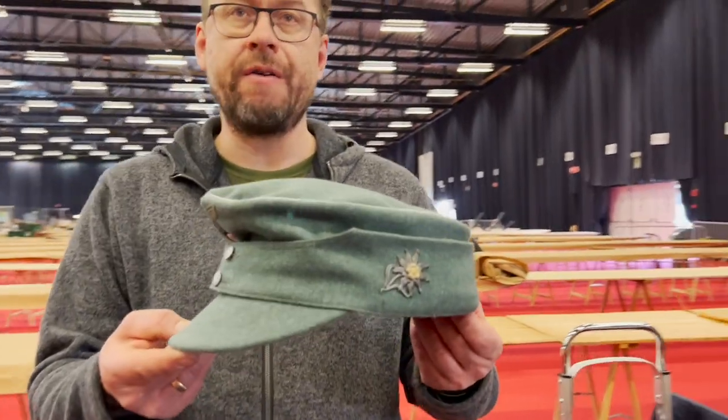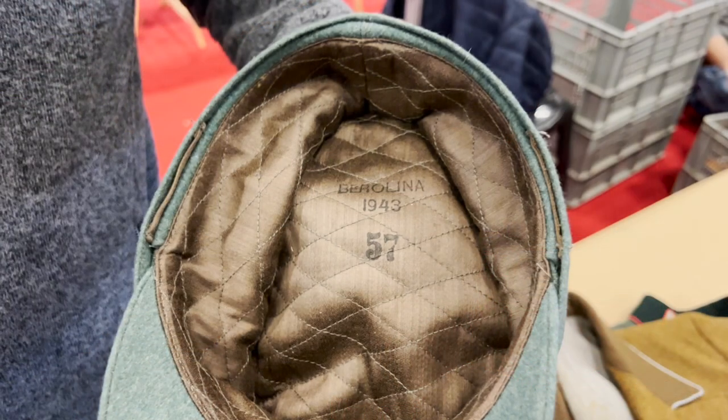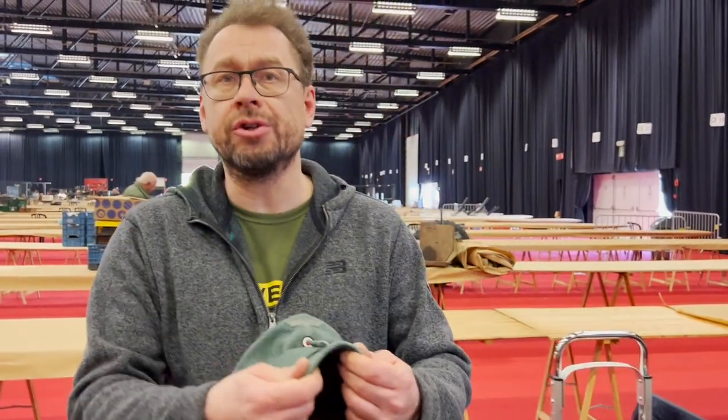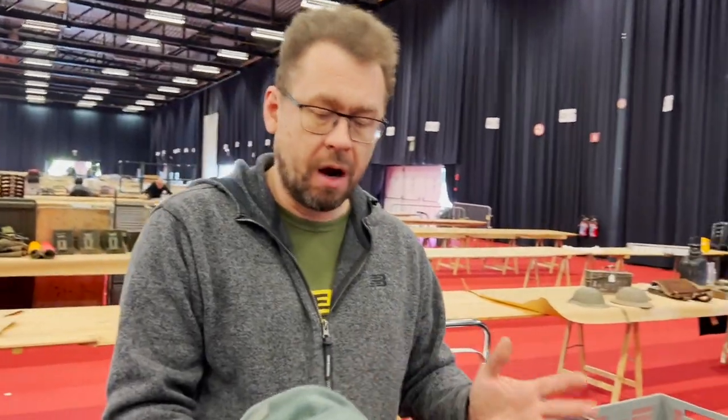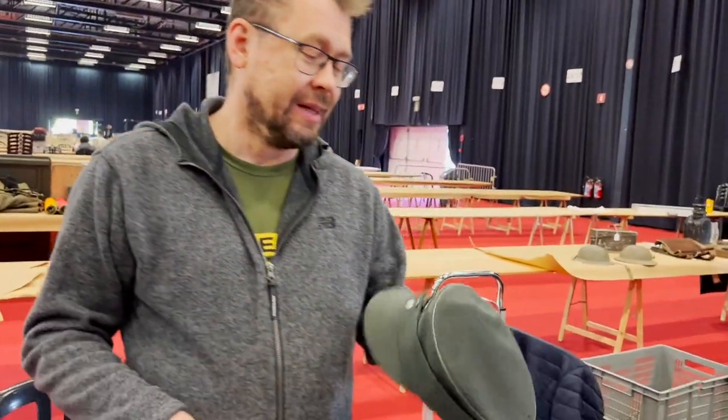Another example is a mid-war Gebirgsjäger Mützen in very nice mint condition, made by Berolina 1943. I bought it here — I think I paid more than a thousand for it. Such mint condition is very nice. Prices sometimes surprise me — cloth is not my usual focus.